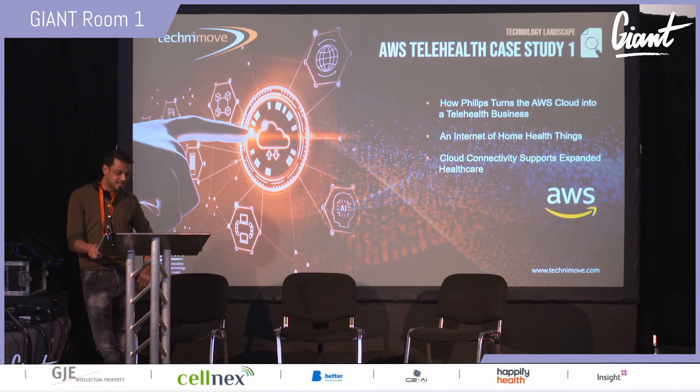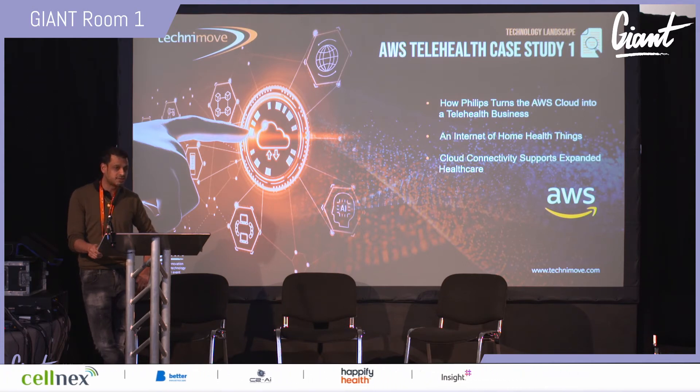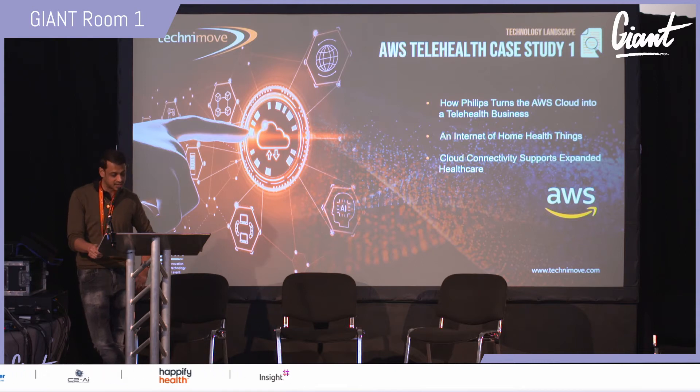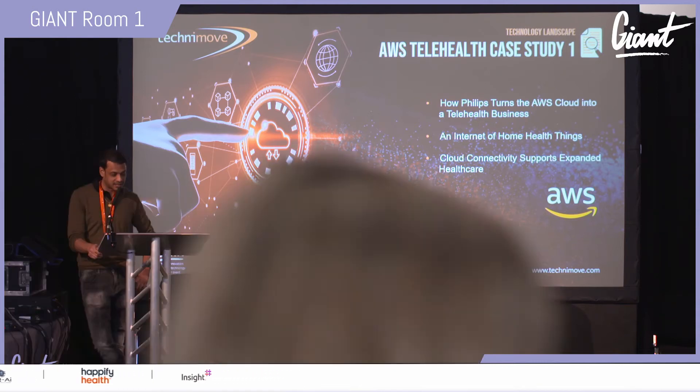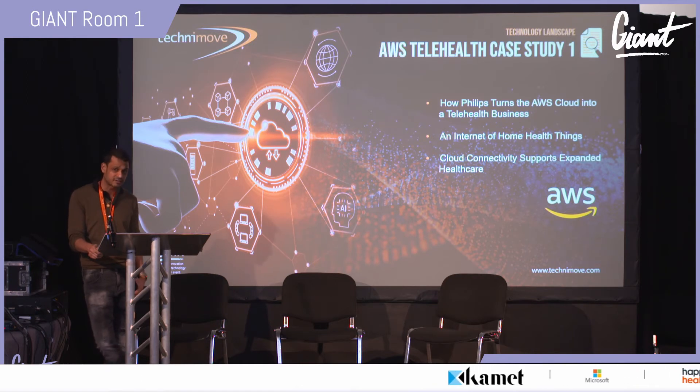Philips initially moved 19 petabytes of on-premise medical imaging data to the cloud and now stores 44 petabytes on AWS. They relied on AWS IoT Core for device connectivity, and moving to the cloud allowed them to connect devices using AWS IoT services, enabling healthcare systems to deliver telemedicine. For me, digital transformation is a big buzzword — not many people understand it — but this is the very essence of digital transformation.